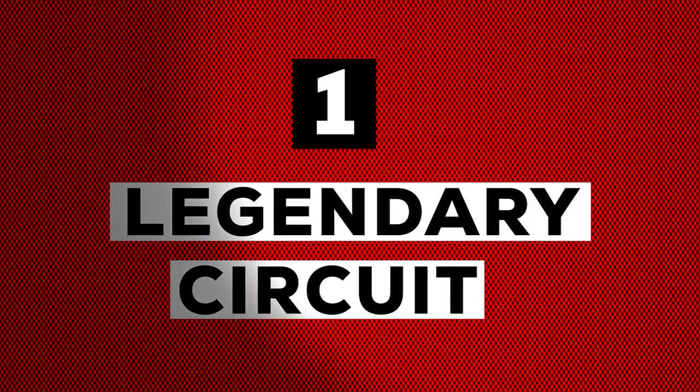Number one: it's a legendary circuit. They simply don't make them like this anymore. The circuit at Spa-Francorchamps is quite frankly breathtaking. Situated in the otherwise calm and picturesque forests of Belgium, this track holds some of motorsport's fiercest corners.